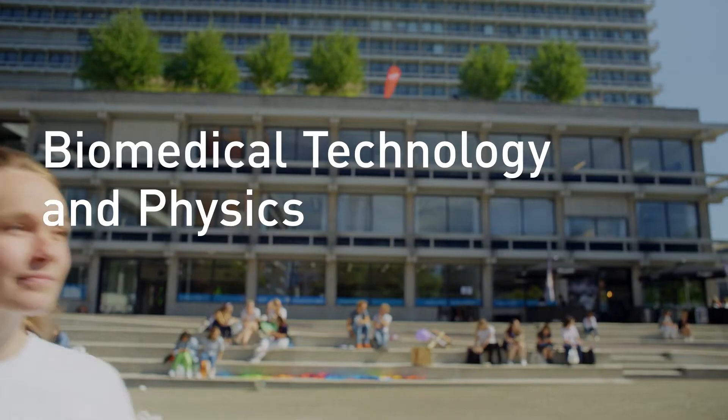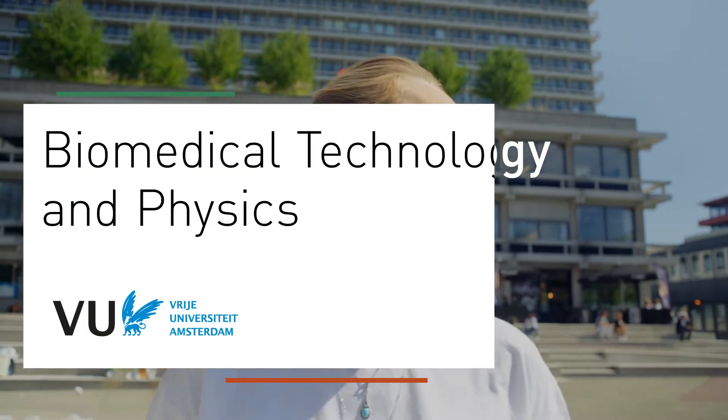Hi, I'm Jael and I'm a student in Biomedical Technology and Physics. The mission of Biomedical Technology and Physics is to create the future of high-tech healthcare. The classes will educate you to answer problems like: how can we improve tumor imaging, or what technique can we use to detect silicone in breast implants?